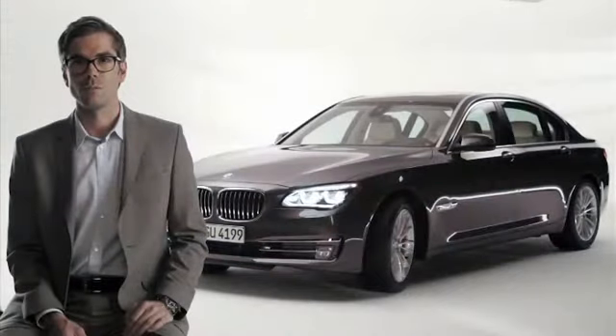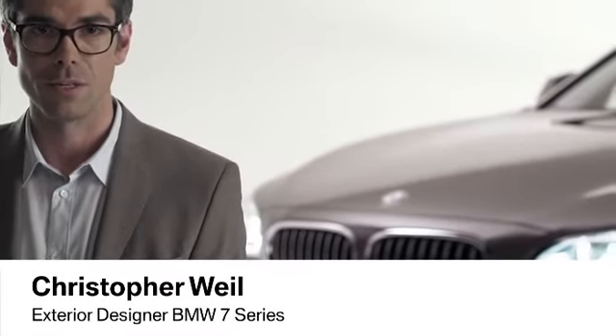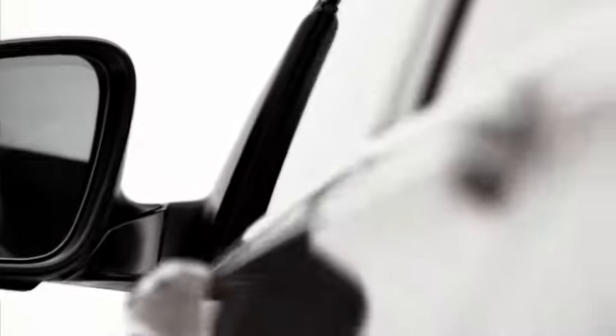The BMW 7 Series is the perfect embodiment of BMW dynamics in its most elegant expression. We look for ways to inspire and create a satisfying experience for our customers. For the exterior character, descriptions such as a natural presence, an assertive sportiness and a precise elegance were guiding our creative minds.